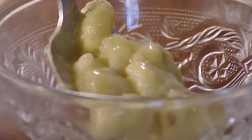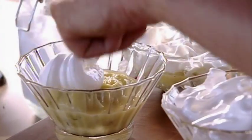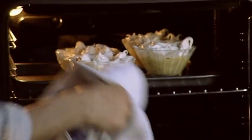Spoon the gooseberries into ovenproof bowls and generously top with meringue. Finally, bake in a medium oven for 15 minutes.